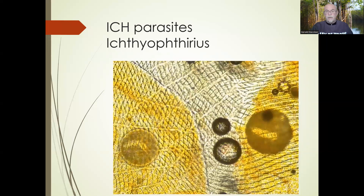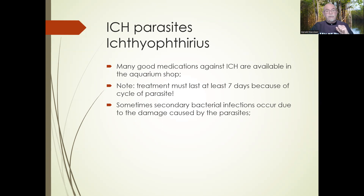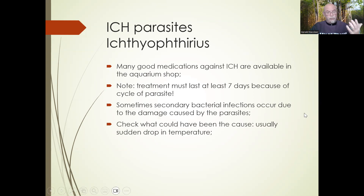I always recommend when you have serious problems, take skin scrapings — it helps you define white spots, odinium, or columnaris. All diseases can be identified this way. There are many good medications available in aquarium shops to treat ick. The treatment must last at least 7 days because the parasite has a cycle — I explain more in my videos on ick linked below. Sometimes secondary bacterial infections occur due to damage from parasites, so apply antibacterial medication as soon as possible. Check what could have caused it: usually a sudden drop in temperature, open windows, cold drafts, or a water change with too cold water.